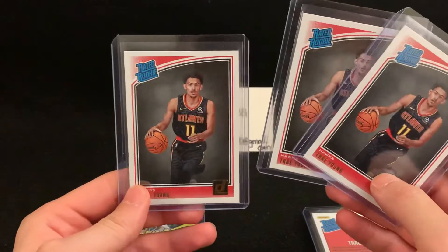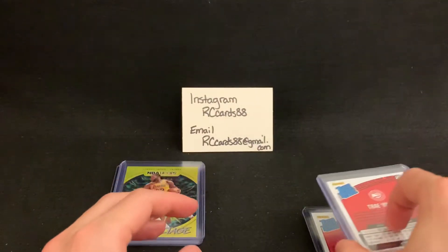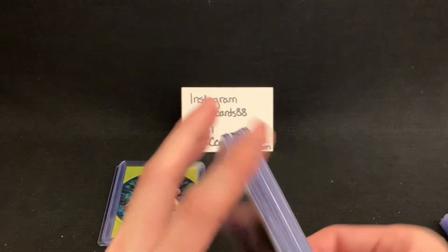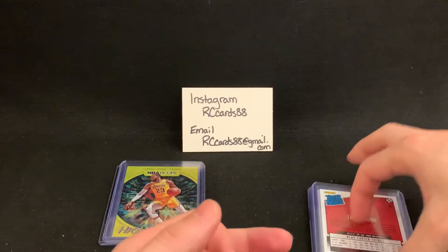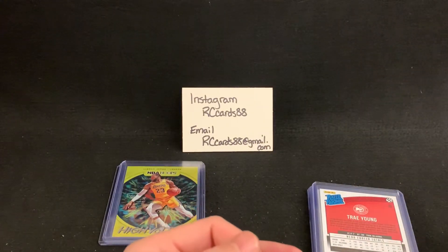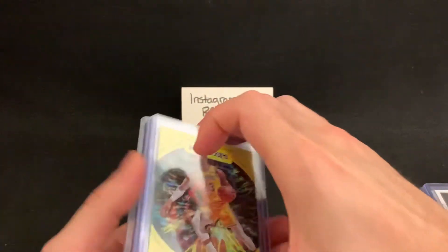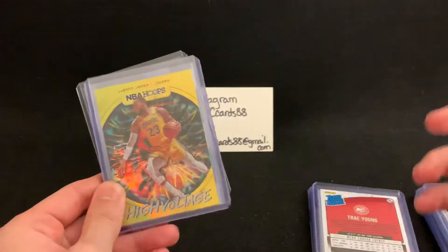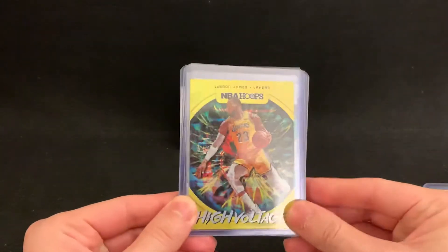I've also got three Trey Young Donruss cards — nothing too crazy there. So as you can see, I basically pulled all of the Donruss rookie cards from Luka, Trey, Zion, and Ja, because they're the hot cards right now and everybody's willing to invest in those — the prices keep going up daily. That's kind of the reason why I'm looking at those cards.